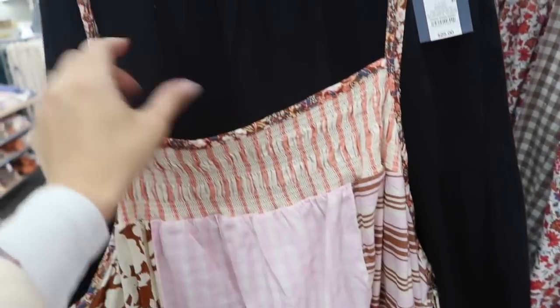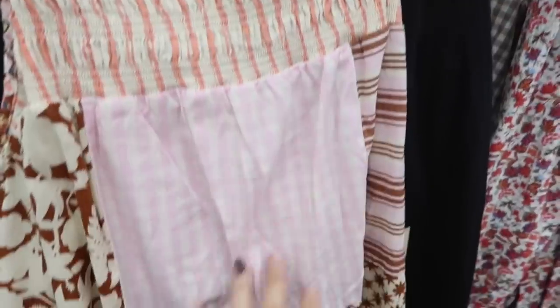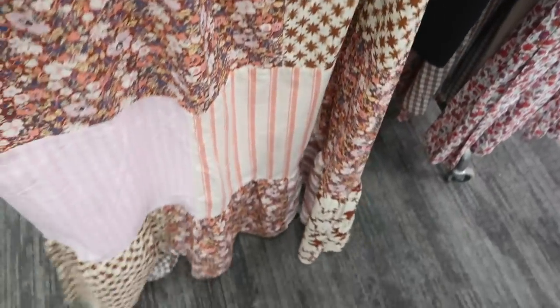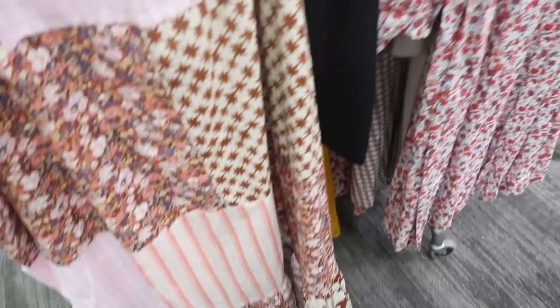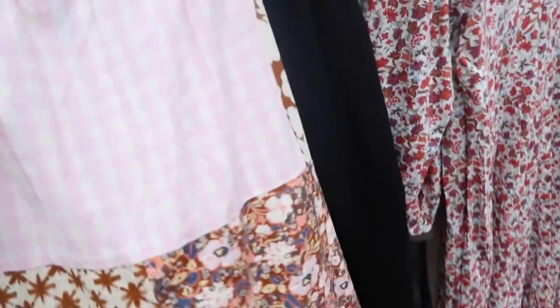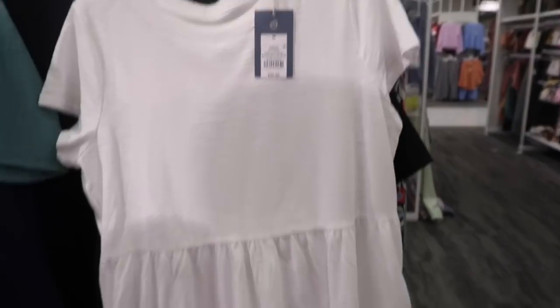It has that square neckline, really nice thin adjustable strap, smocking with all of the patchwork and different prints, has pockets, more of a flowy skirt with that tier at the bottom, and the elastic goes around to the back. They're $30.